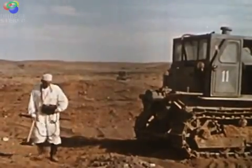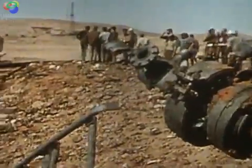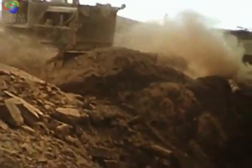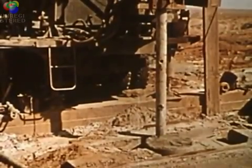A radiation survey of the area failed to detect any activity. An unusual quiet has set in. Soon the dead well was filled in with earth. A contained underground nuclear explosion has helped to save large quantities of valuable gas for our national economy.